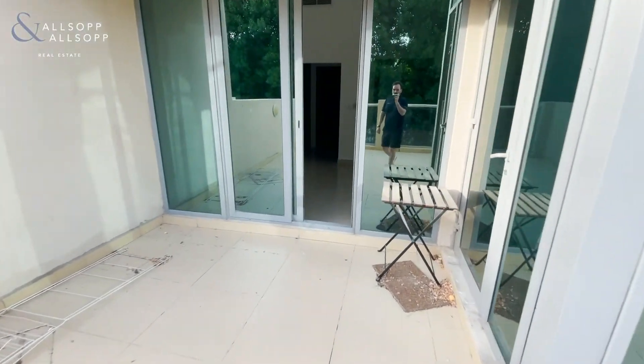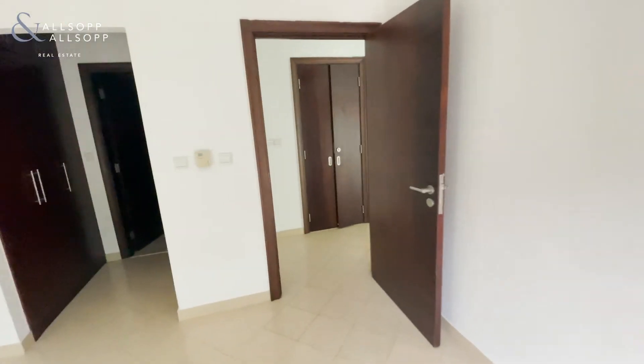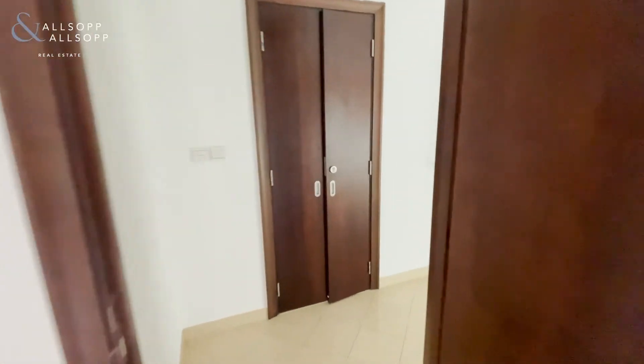If you think this property may be of interest to you, please feel free to reach out to myself, Chris, on 058 570 5690.